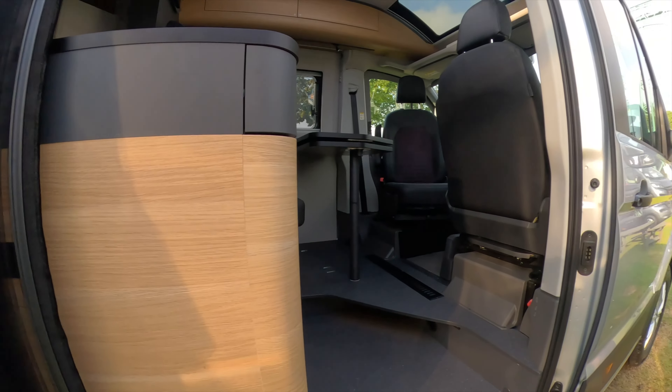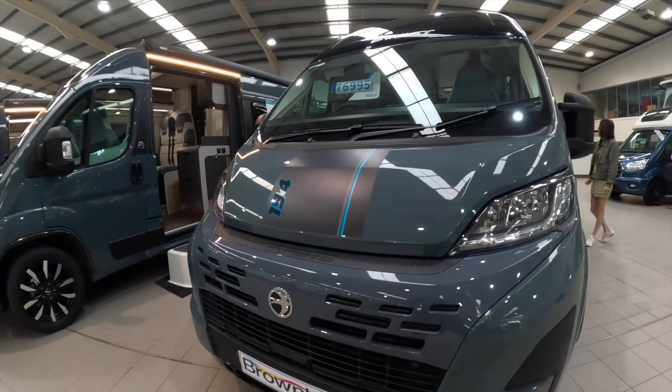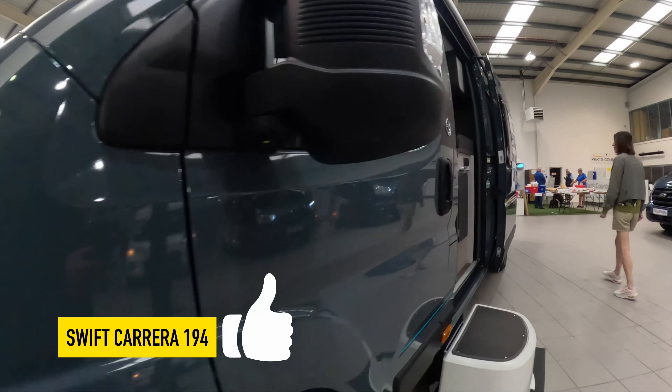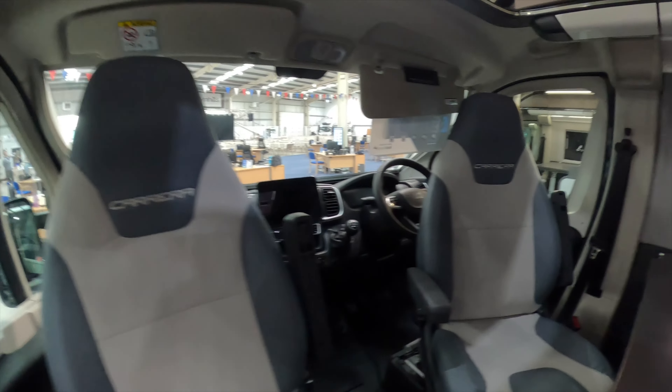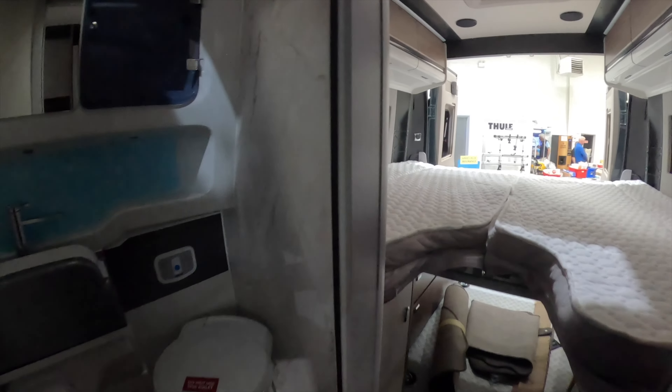Right, onto the next one. £76,995 — this is the Swift. We went in this one on our last video so the layout's all going to be the same. It's basically the same but on the new chassis. It's very nice.